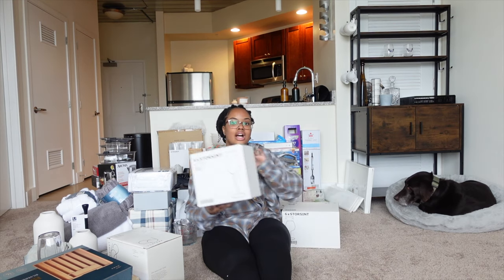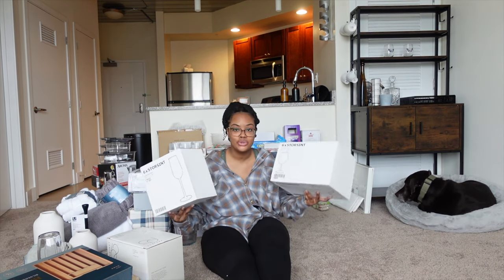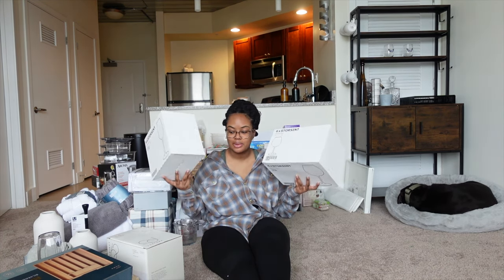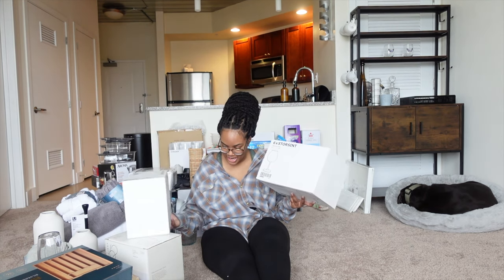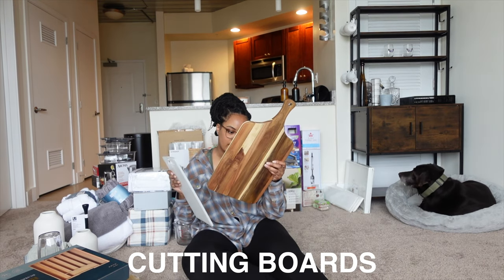I also got champagne cups and wine cups — these are like oversized huge wine cups, but I love the way they look. So I got champagne and wine cups. Two cutting boards: I got one from Target, and also one from IKEA — just a clear cutting board for functionality. I love the way the Target one looks so I'm going to keep it on the kitchen counter.